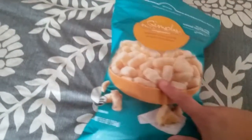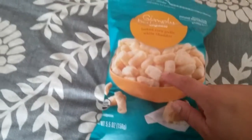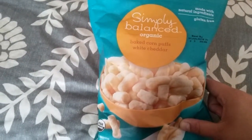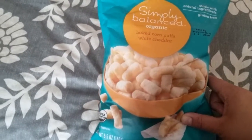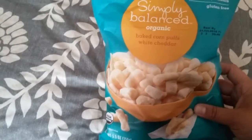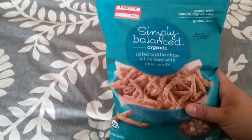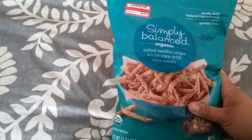The next bag is more food and snacks. The baby loves these — they look super cute and tiny for her little fingers. They're by the Simply Balanced brand: organic baked corn puffs in the white cheddar flavor, also gluten-free and made with natural ingredients. I figured she'll enjoy those.